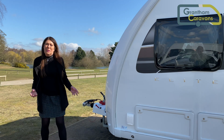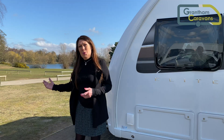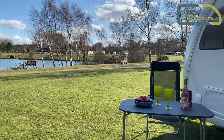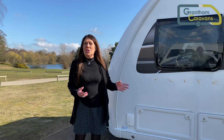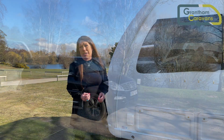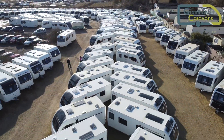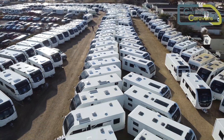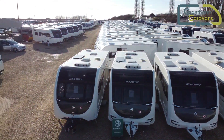When you buy a caravan from Grantham Caravans, your new adventure starts at Woodland Waters Holiday Park, just a few miles from Grantham. A night stay here comes as part of the Grantham Caravans experience — it's a chance to get to know your new caravan before you move off for your first holiday. Have a chat with one of the sales team; they're here to advise you every step of the way along the journey to choosing the right caravan for you.